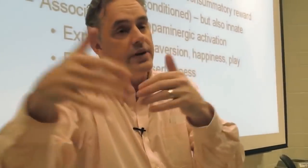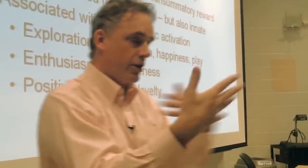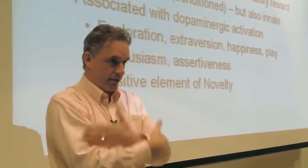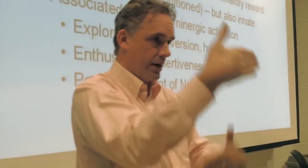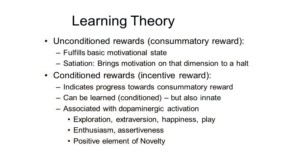If you're pursuing something that's an identifiable goal and you fail, then you're going to back off — that's negative emotion. Then you're going to start to explore, and that's that dopaminergic circuit. What's associated with dopaminergic activation? Exploration, extroversion, happiness, play, enthusiasm, assertiveness, and the positive element of novelty.